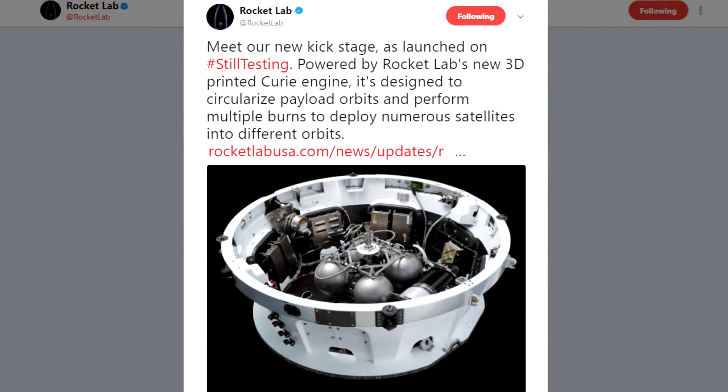But the really interesting announcement was the revelation that they had also successfully tested a third stage for their Electron rocket. This was designed to put payloads into exactly the right orbit or to boost them higher up. It also used a smaller rocket engine called Curie.